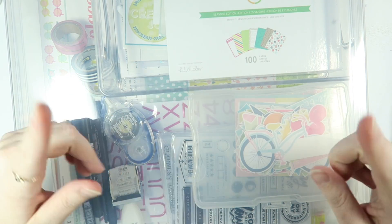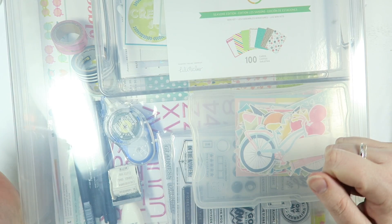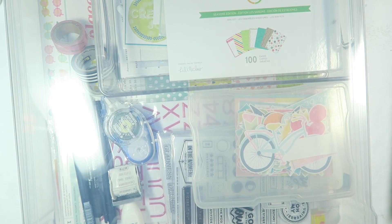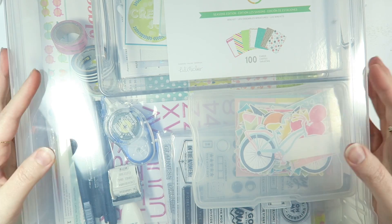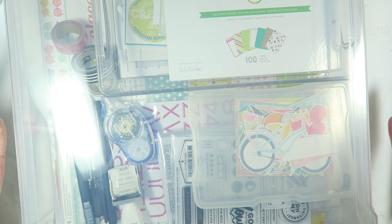Let me know down below in the comments what your word for 2019 is. I wanted to share with you guys my plans and supplies that I plan on using as I work through this project this year.